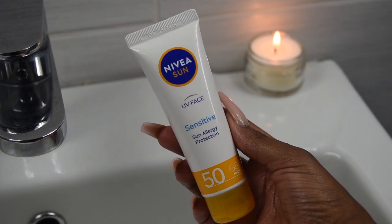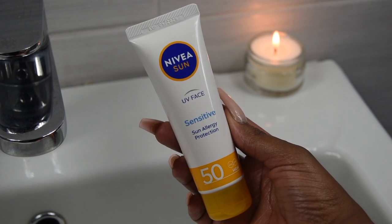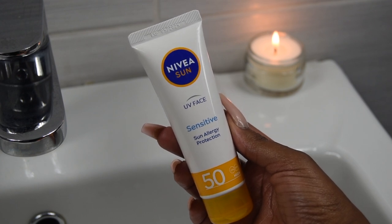So let's start with day one. We will be talking about the Nivea Sun UV Sensitive Sun Allergy Protection SPF 50. This sunscreen is new to the South African market and I stumbled upon it when I was looking for a sunscreen for sensitive skin. I would say the sunscreen is for people with very oily skin types, and maybe if you have combination skin you can also give it a try, but if you have normal to dry skin I would definitely not look this way.